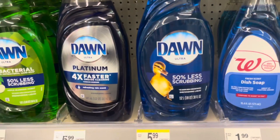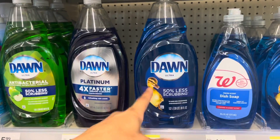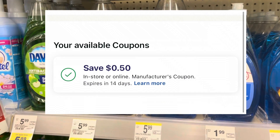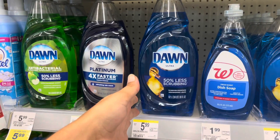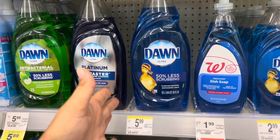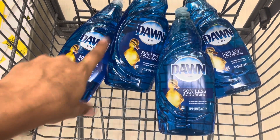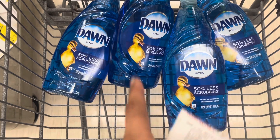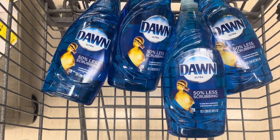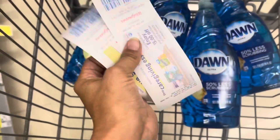The ones you want to look for have a little ducky on the front — '50% less scrubbing.' Grab four of these in a transaction. We also have a $0.50 digital coupon that drops your total down to $23.06. You use $20 in Walgreens Cash to pay and pay $3.06 plus tax out of pocket, but you're getting back $15 in Register Rewards. I already used my $0.50 digital coupon on a prior transaction, so I'm going to pay $23.56.